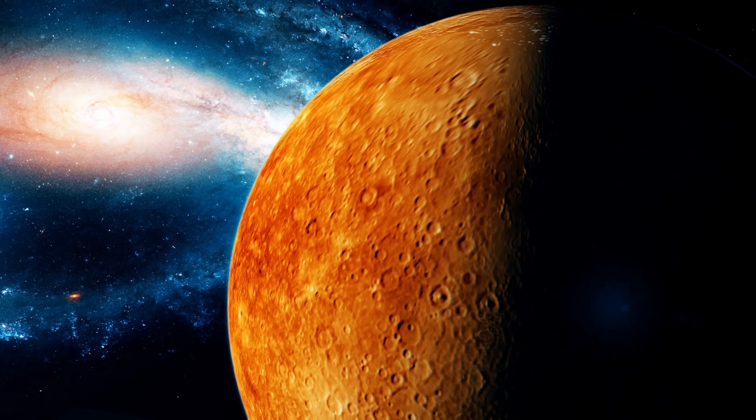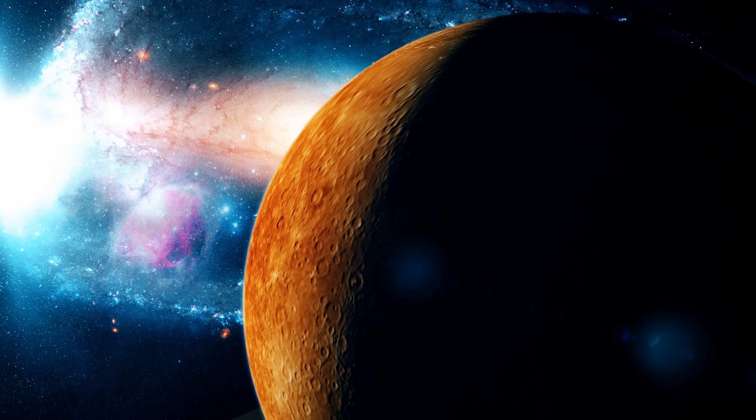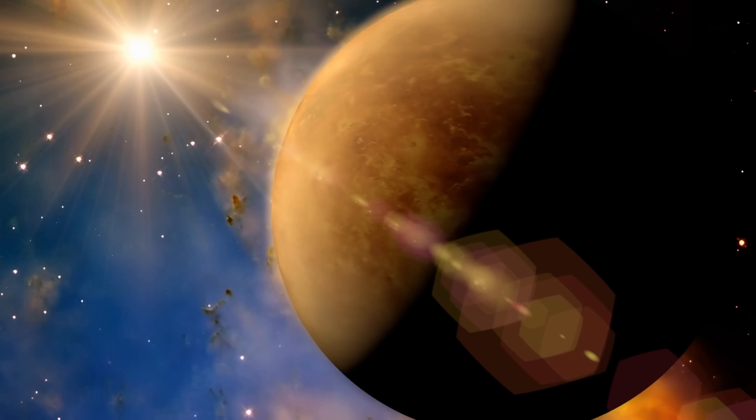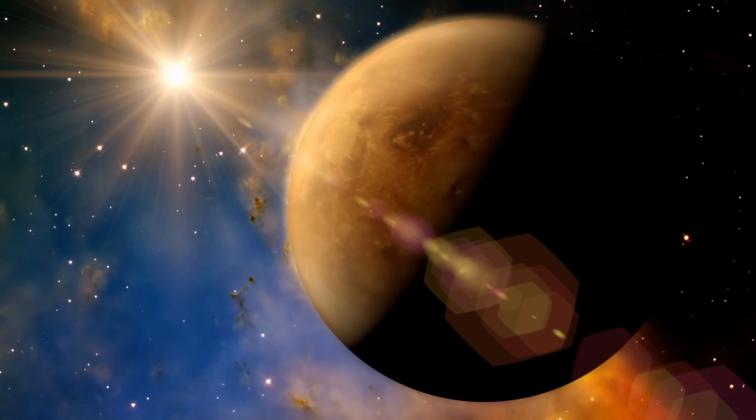Two of the seven planets in the Trappist-1 system have already been discovered to potentially have nothing. And so trying to assess the prevalence of atmospheres around M-type stars or red dwarfs is actually one of the biggest priorities in exoplanetary research. To rephrase this: can rocky planets around red dwarfs actually have atmospheres? And while some other studies actually propose that there might be a way — and that way is, as you probably guessed, volcanism.